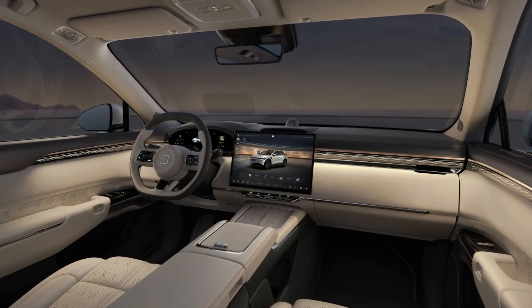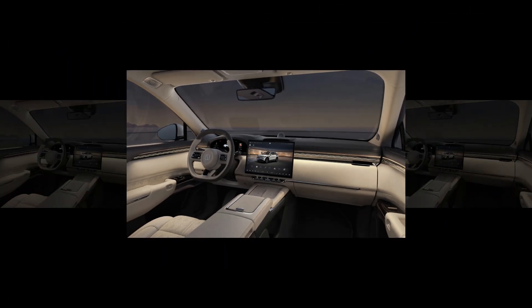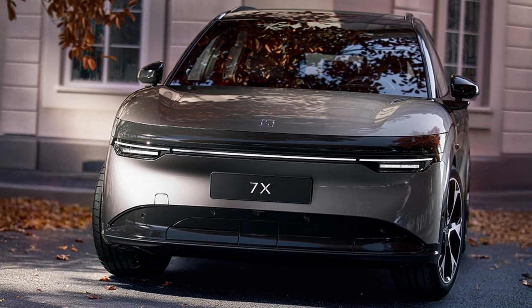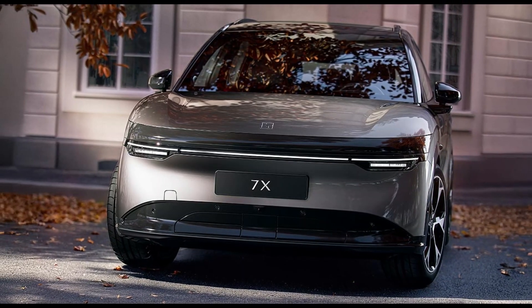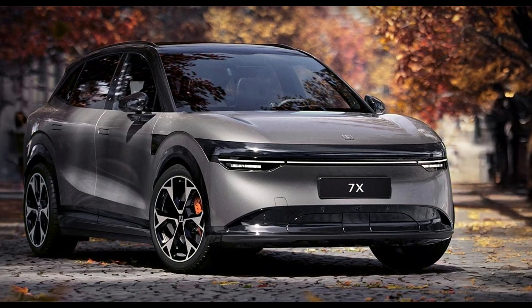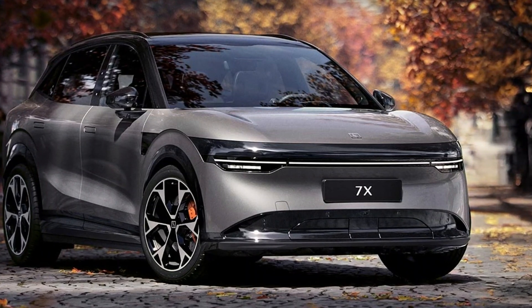In conclusion, the 2025 Zekra 7X is shaping up to be a game-changer in the electric SUV market. With its impressive performance, cutting-edge technology, and luxurious features, it's a vehicle that caters to both practicality and passion. If you're excited about the future of electric vehicles, the Zekra 7X is definitely one to watch.